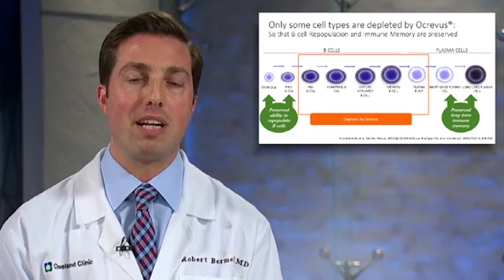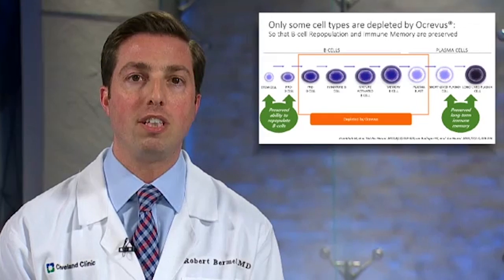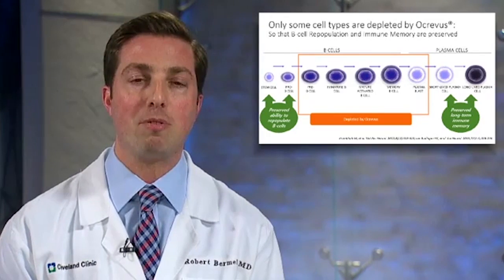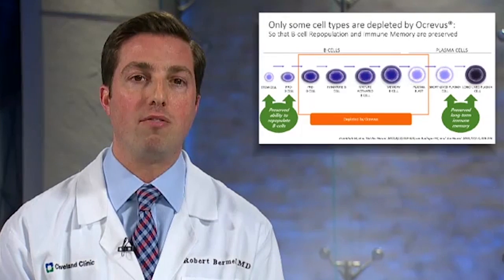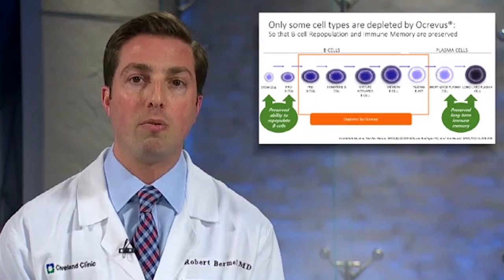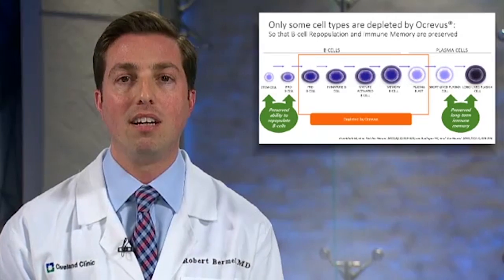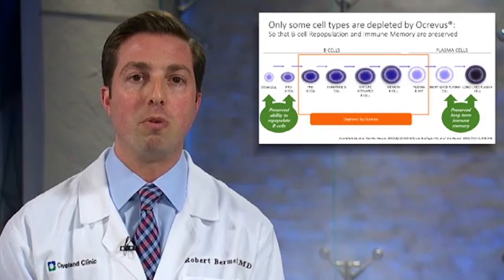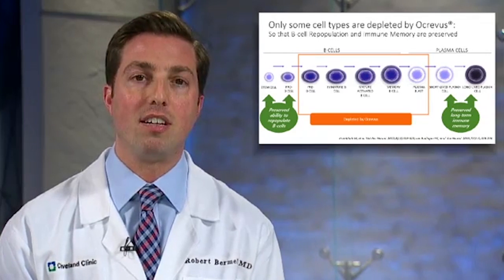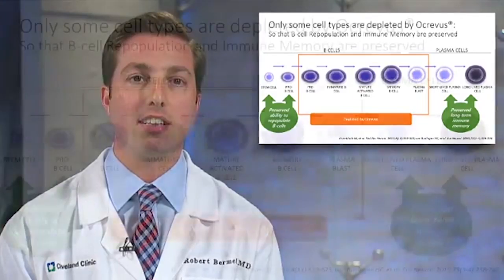What's unique about this medication, and part of what contributes to its safety, is that it only depletes certain types of white blood cells. If you picture a B cell growing up from a stem cell all the way through to its final adult form, which is called the plasma cell, Ocrevus only depletes a certain number of these cell types along the lineage or lifecycle.